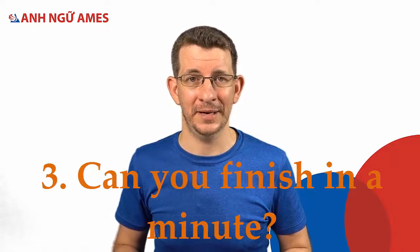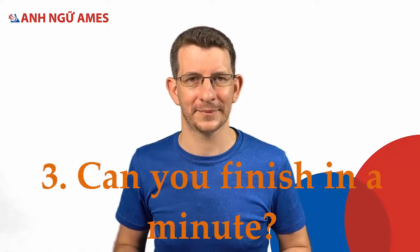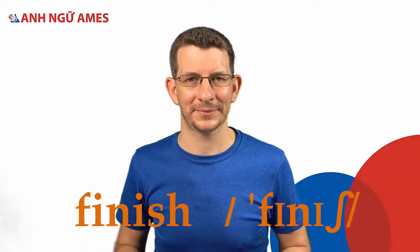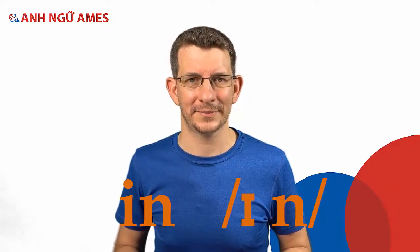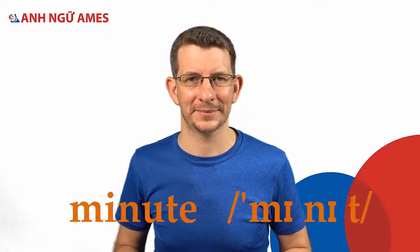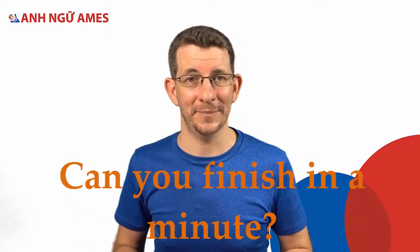Sentence three: Can you finish in a minute? Finish — in — minute — Can you finish in a minute?